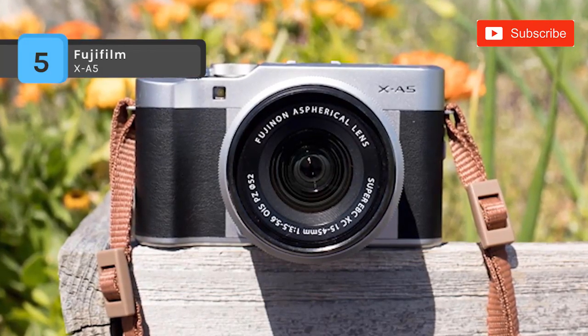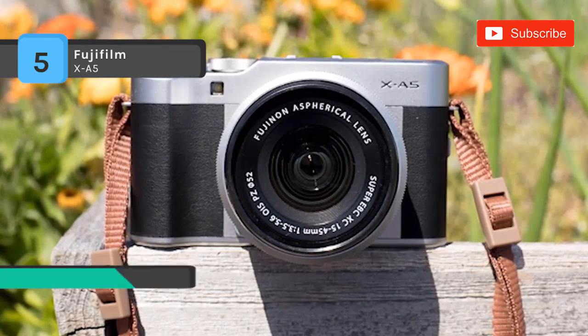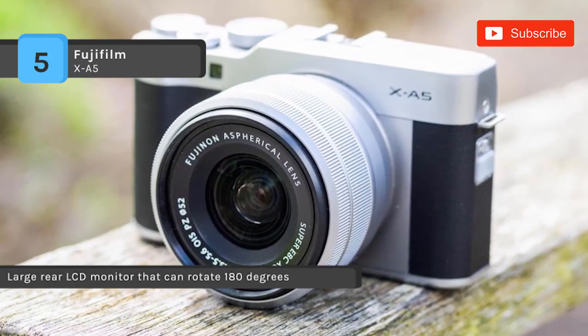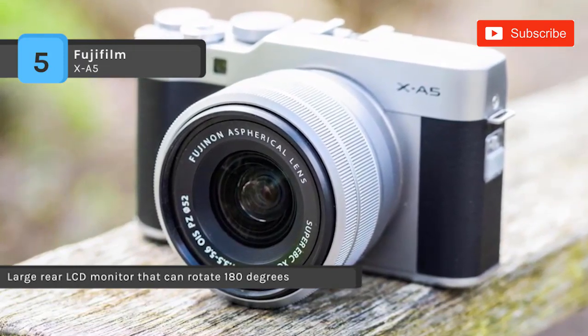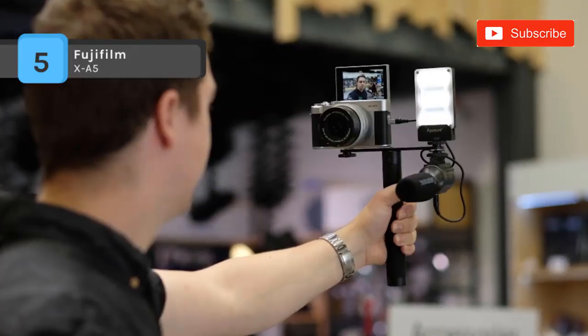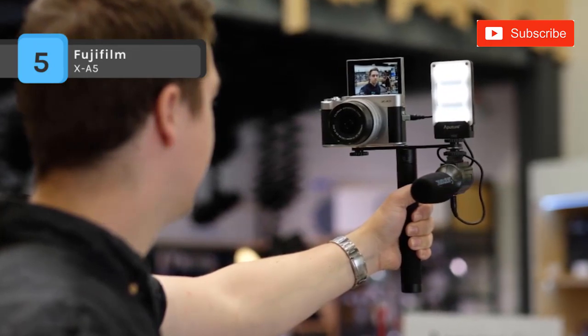It comes fully featured for a professional shooter, offering UHD 4K recording and Full HD video at 60 frames per second, as well as an intelligent hybrid AF system with phase detect points for lightning fast focusing. It also comes with a 3-inch LCD touchscreen with a notable 1040K dot resolution and revamped GUI for more intuitive use.